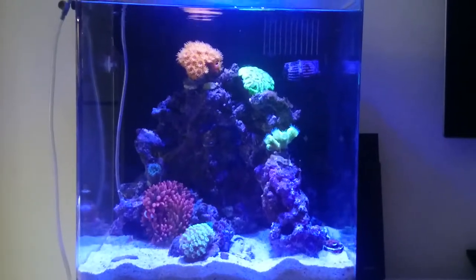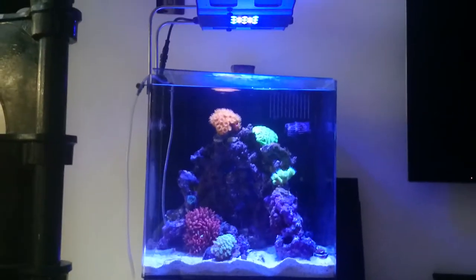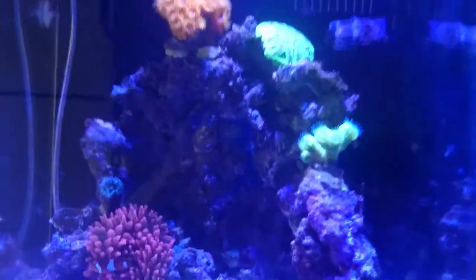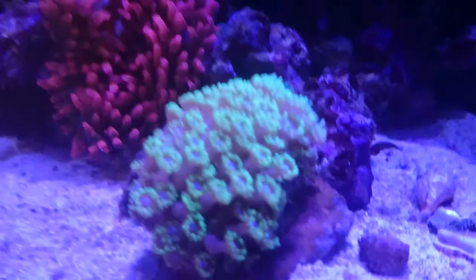This is our six month update. We're six months in today with this tank and we've added a couple of new things today which I'll go into in a sec, but we'll just have a quick whiz round and show you what we've got and what's happened.